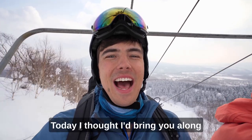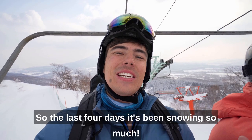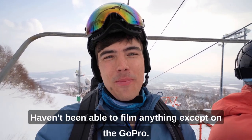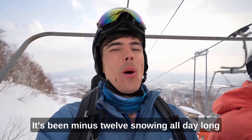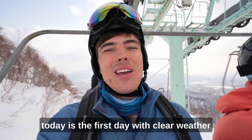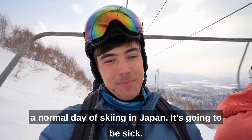Today I thought I'd bring you along on a normal day skiing in Japan. The last four days it's been snowing so much — haven't been able to film anything except on the GoPro. It's been minus 12, snowing all day and all night long. So good! Today is the first day with clear weather, so I'm going to take you along on a full day of skiing in Japan. It's going to be sick — let's do it!